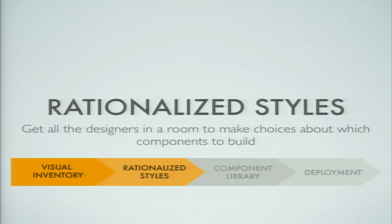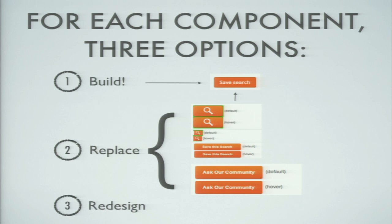When we're done with that, the next step is to do the rationalized style step. This is about getting all the designers in a room and getting them to make decisions — which orange button is the one they want? For each component they have three options: build it, replace it, or redesign it. If they choose to replace it, they have to choose which component they actually want to build. That gives engineering a good guide for later — they can say, 'OK, all these orange buttons got replaced with this one orange button,' build the page with the chosen button, then go see the designer and ask if it's more or less how they wanted it.